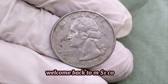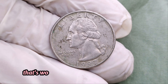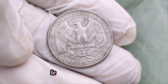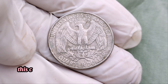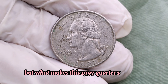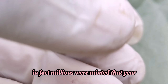Welcome back to MA Dollar Coins, where we explore the fascinating world of coins and collectibles. Today, we have an incredible story about a 1997 Washington quarter that's worth a million dollars. That's right, a single quarter worth a million bucks. Let's dive into the details. This coin has been a staple of American currency since 1932, featuring the iconic portrait of George Washington. The 1997 Washington quarter isn't particularly rare or unusual at first glance — in fact, millions were minted that year. But there's a twist: one particular 1997 quarter stands out because of a remarkable minting error.